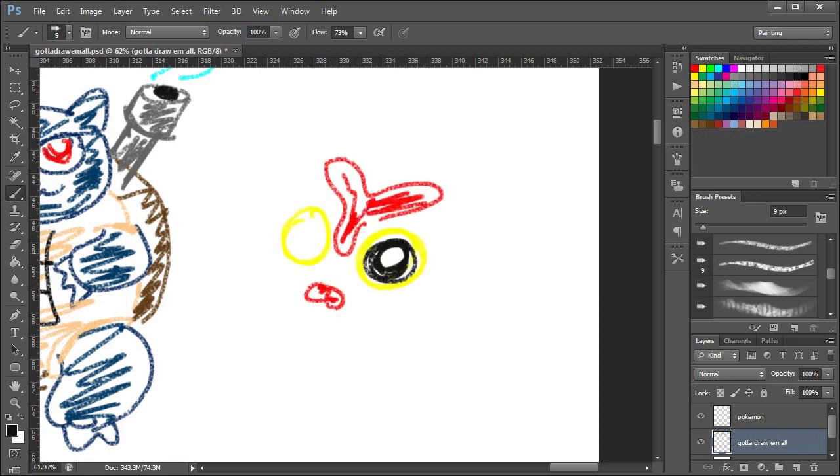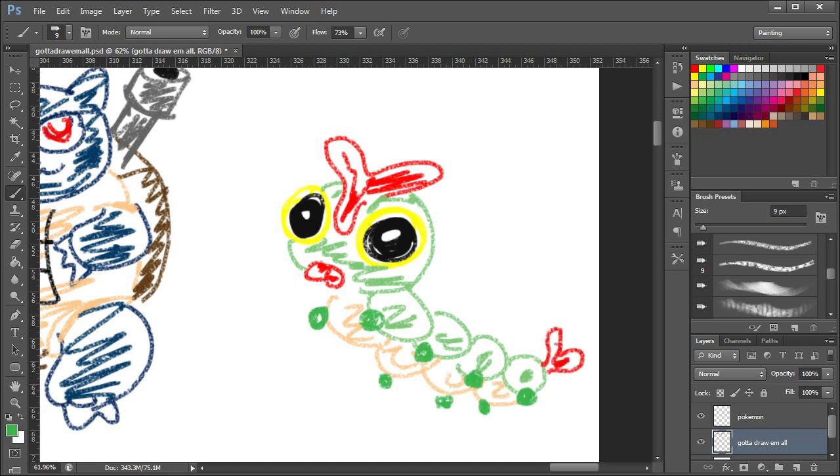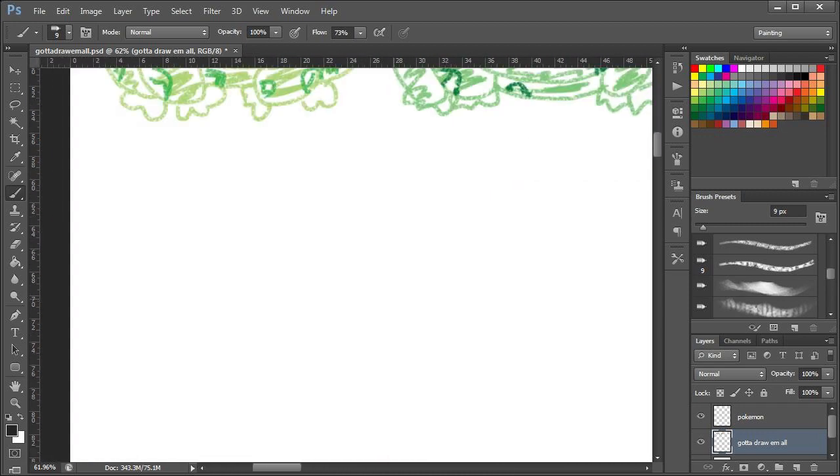Caterpie now. I'm actually feeling pretty good about this one. Didn't quite get the mouth right — it's yellow instead of red... no, it's green. Wow, I'm looking at the picture and I can't tell. That's Caterpie. That was actually quite easy.